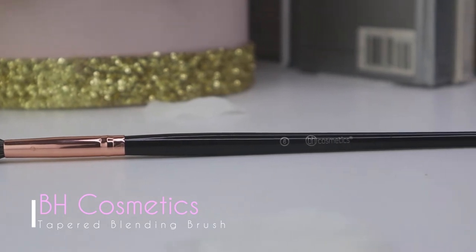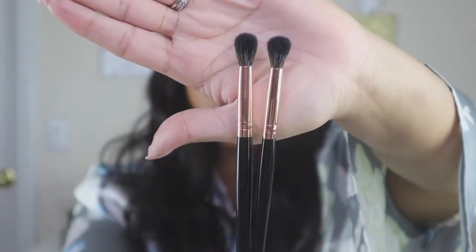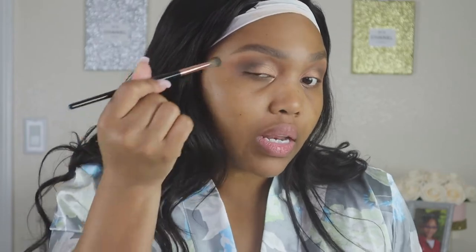Brush number six is the tapered blending brush — brush number five's sister. It's slightly smaller and not as densely packed, which makes it your real blending brush. You go in with no product on this brush to soften lines and creases and create that smooth gradient you want. I used these brushes to create today's look and they made it quite easy — I really have no complaints.